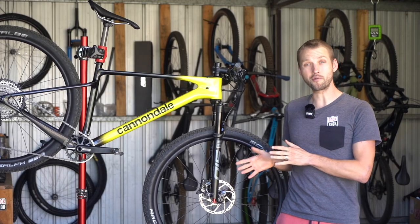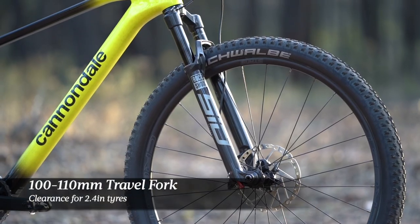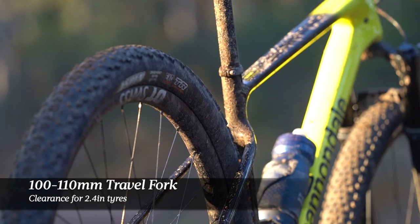It's fitted with either a 100 or 110 millimeter travel fork and Cannondale has built in clearance for up to 2.4 inch tires.